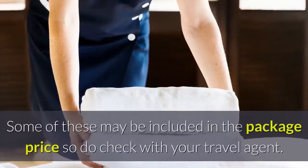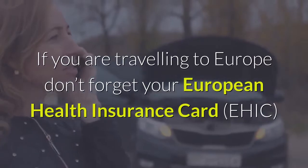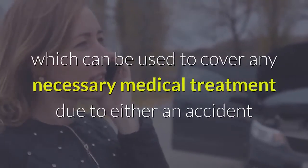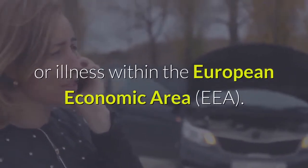Some of these may be included in the package price, so do check with your travel agent. If you are traveling to Europe, don't forget your European Health Insurance Card, which can be used to cover any necessary medical treatment due to either an accident or illness within the European Economic Area.